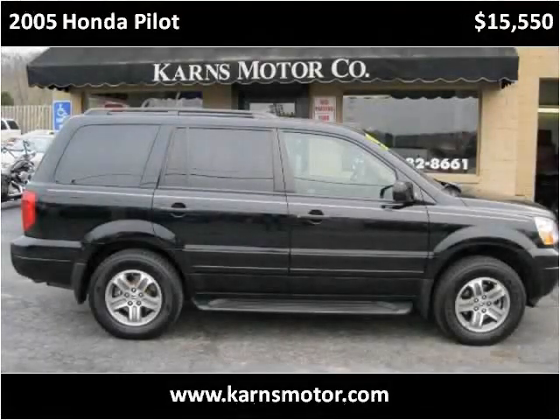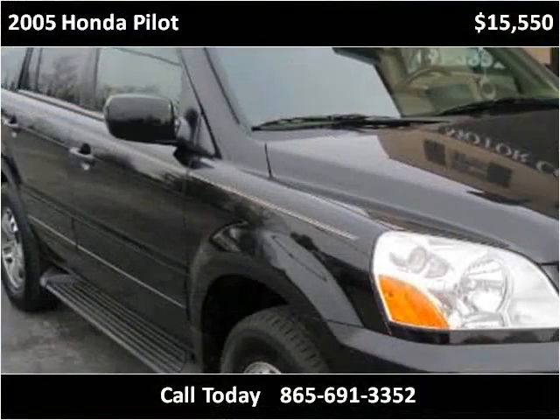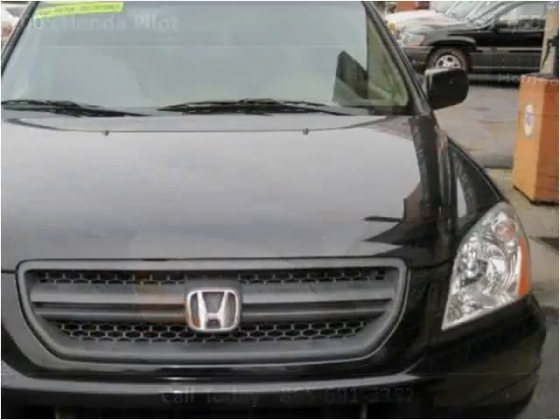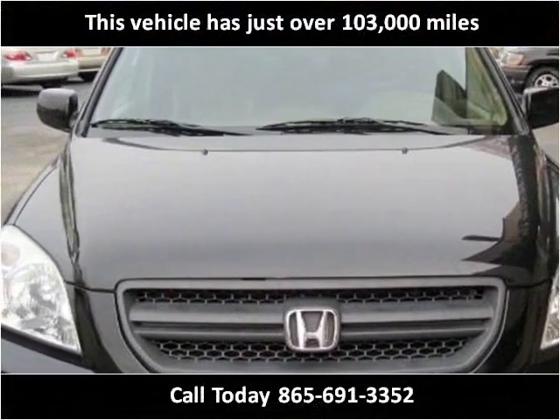This 2005 Honda Pilot is available from Karns Motor Company. This vehicle has just over 103,000 miles.